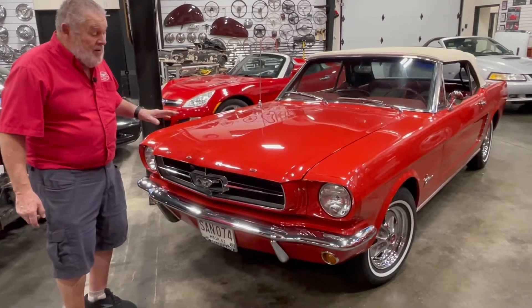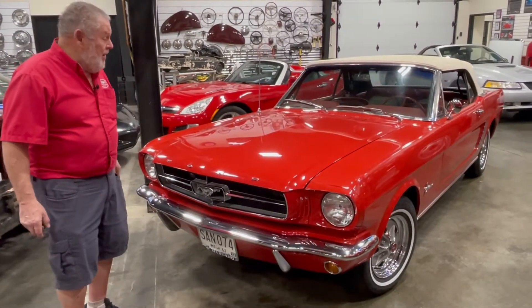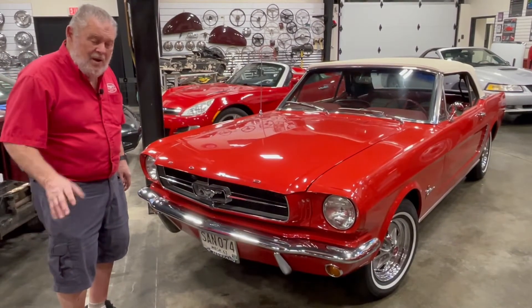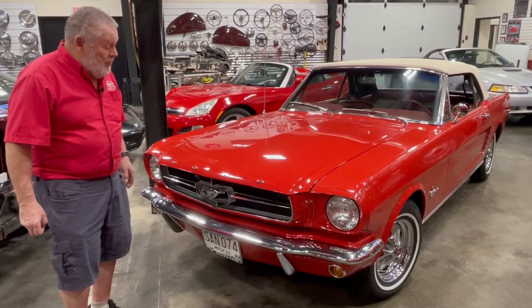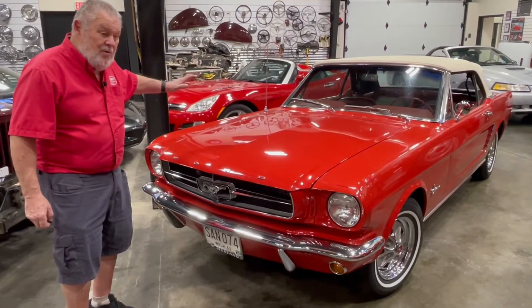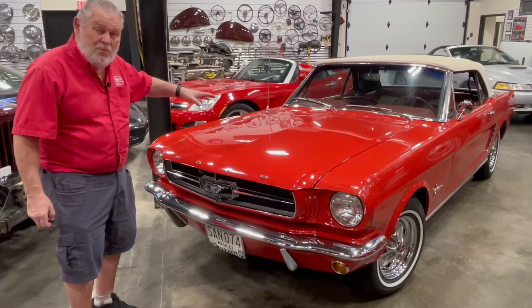I know a lot of the history on this car because it belonged to a very good friend. He bought this car in 1992 — a guy in California owned it, he rebuilt the engine and everything. He worked for Shelby America when he was rebuilding this engine.